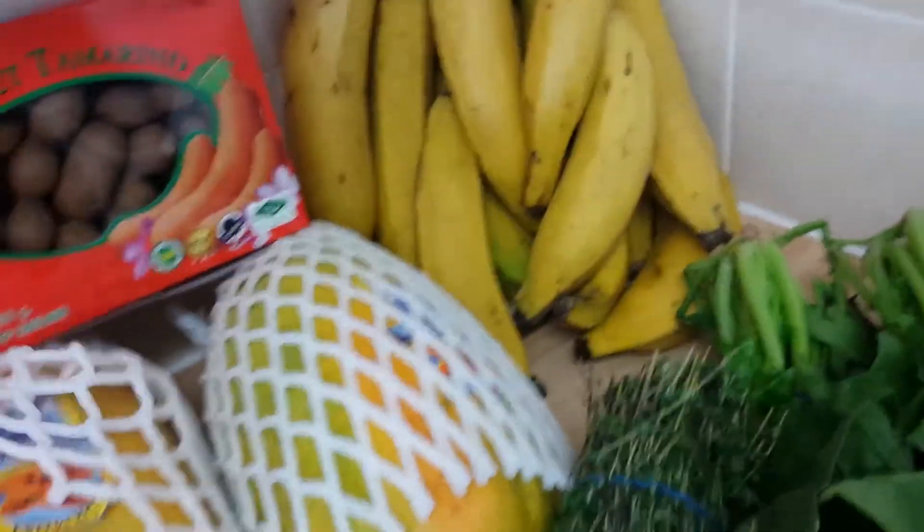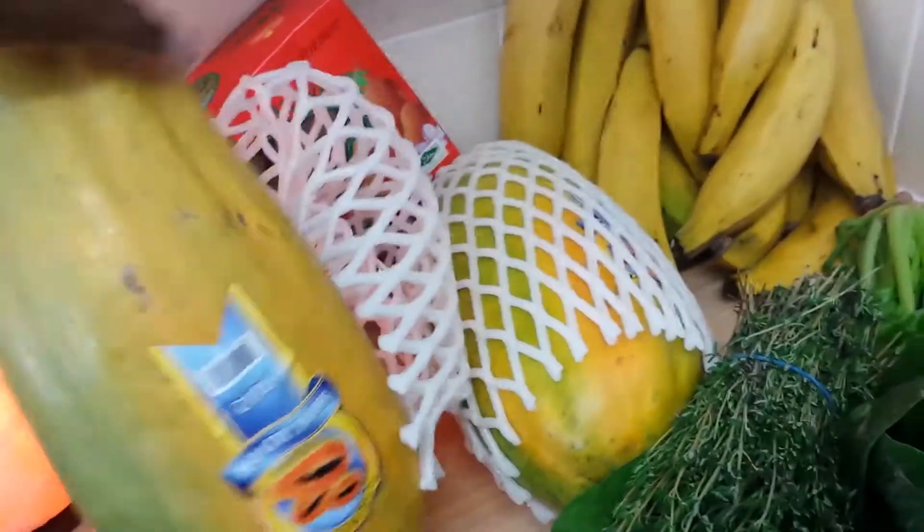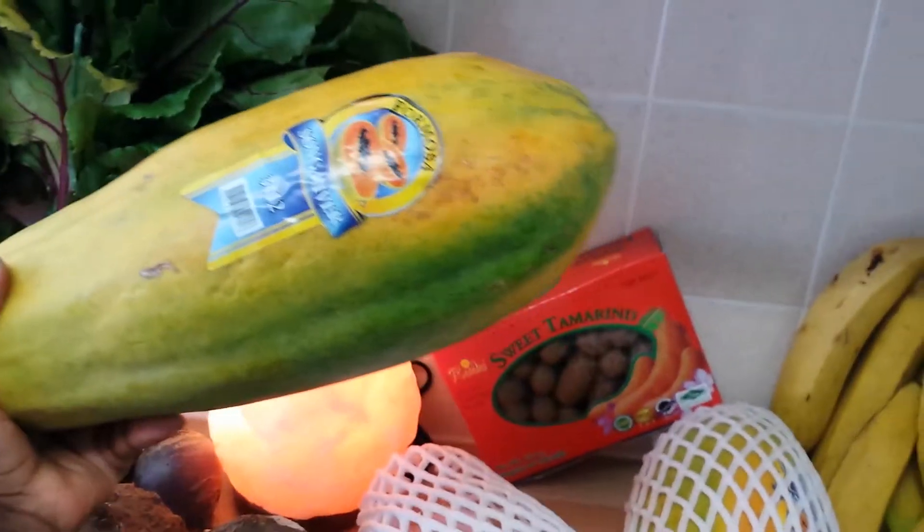The next thing I'm going to show you is papaya. Oh gosh, doesn't this look delicious? Look at that — it's huge!